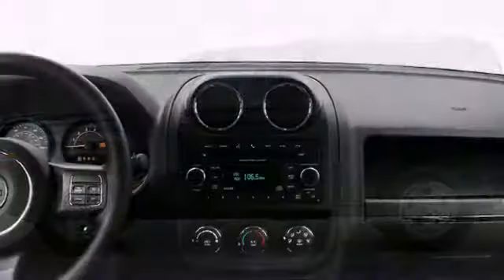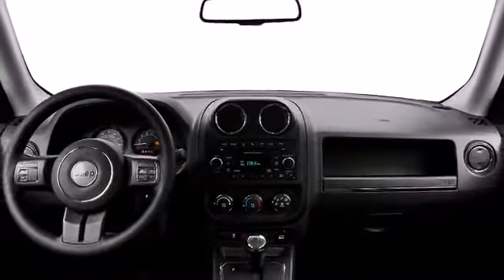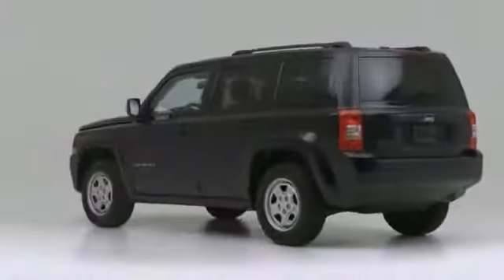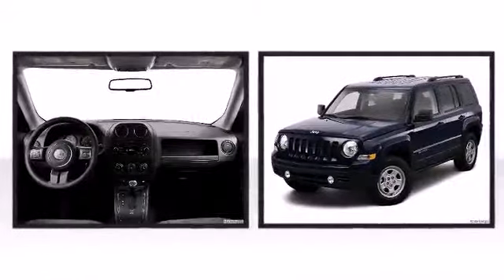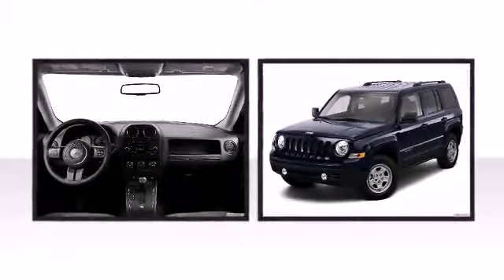The 2014 Jeep Patriot retains the classic Jeep design while continuing to excel with new innovations in technology and fuel economy. The vehicle is powered by an efficient yet capable 2-liter, 158 horsepower engine which can reach a fuel economy of up to 30 miles per gallon highway estimate, allowing you to extend your adventure even further.